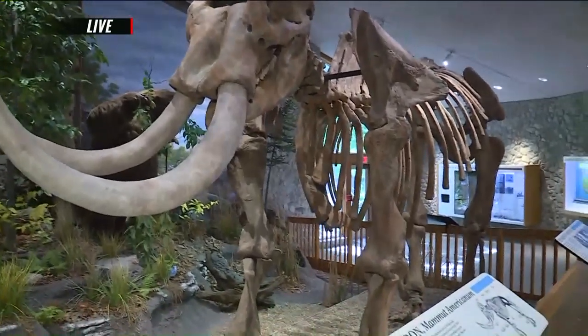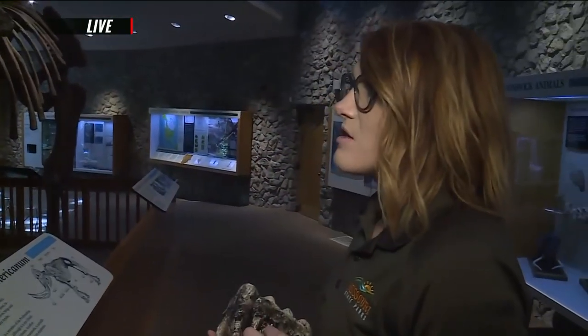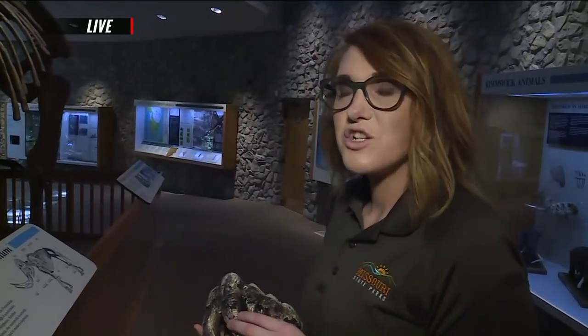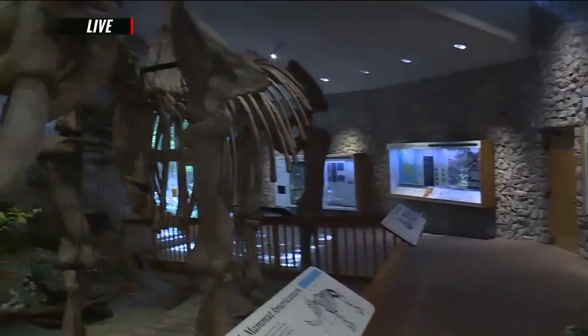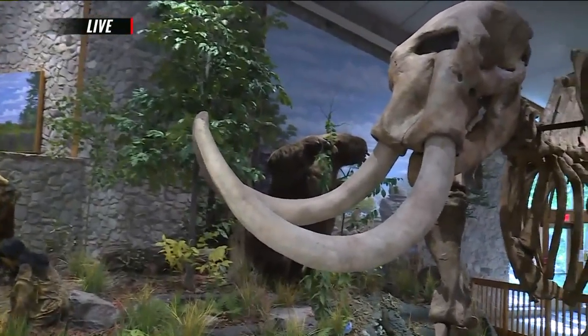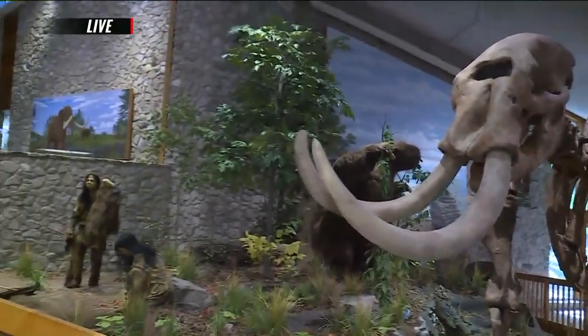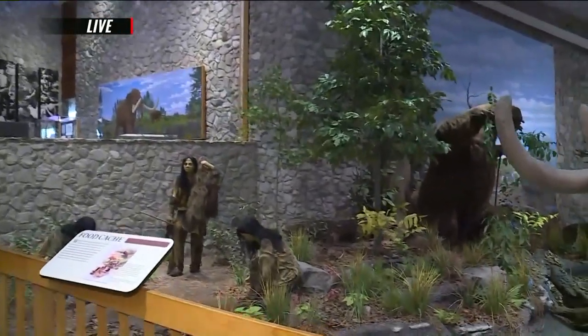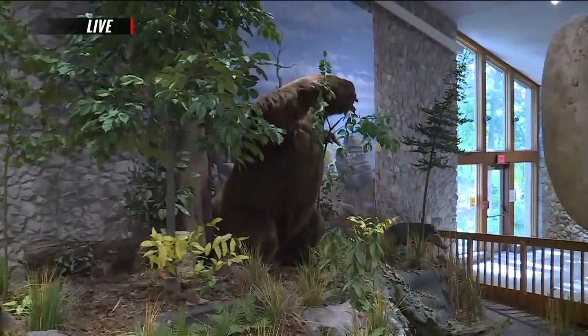We know that this area was primarily a coniferous forest — it was more open. Our site here is towards the end of the Ice Age, so the environment is changing. The plants are starting to change over to more deciduous forests — that's why we've got some leafy trees in there. The coniferous trees tend to be in the northern parts of the United States with the needles, and more of a southern environment has more of those deciduous trees.